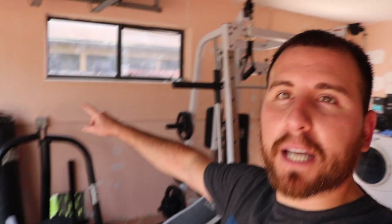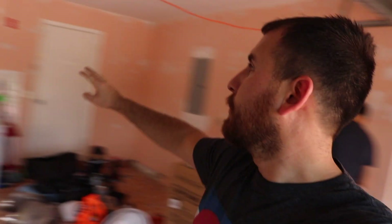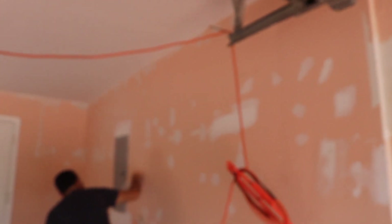Just finished patching all the walls — they're all patched now. We're gonna wipe it down, clean up. There's a bunch of spider webs and bugs living up here, so we're wiping all that down, and then we're gonna start painting.